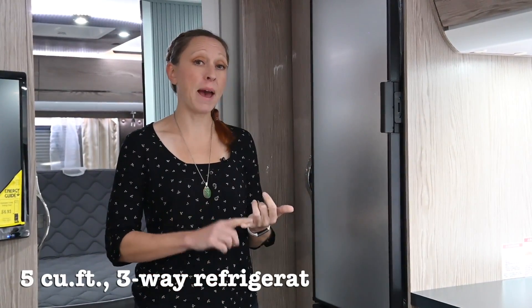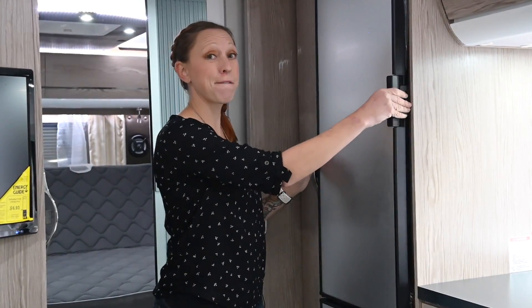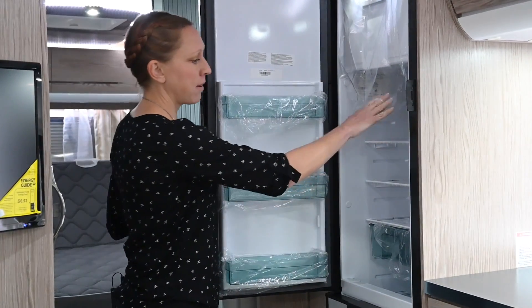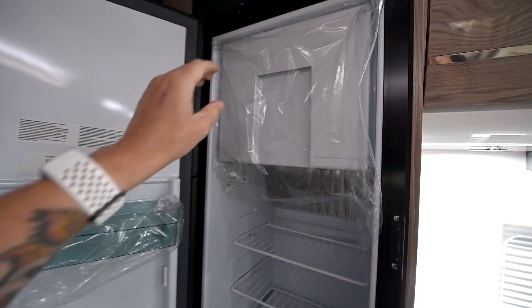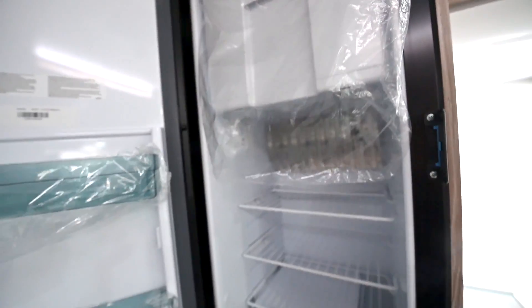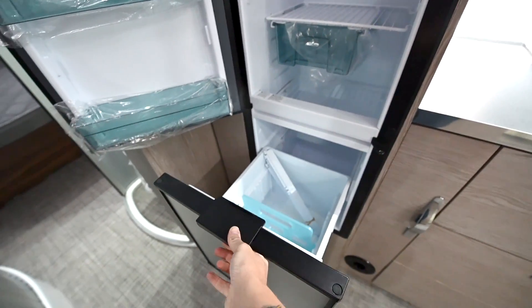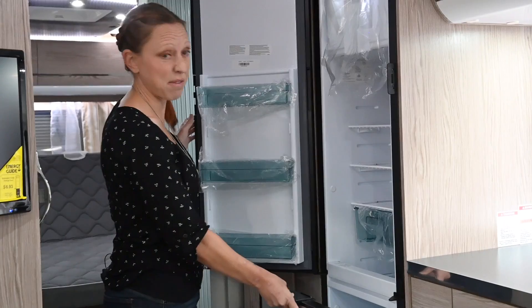Next we've got our three-way fridge so it can run off of battery, shore power, or propane. This is a five cubic foot refrigerator with plenty of room for refrigeration and up top you're going to love a freezer. There's also a secondary compartment down here that's just refrigerated but it's great for taller items — big bottles, gallons of milk, all that good stuff.